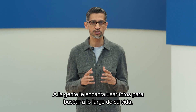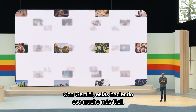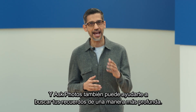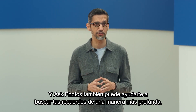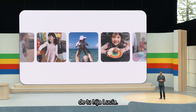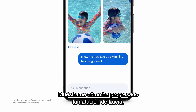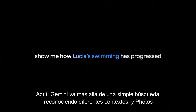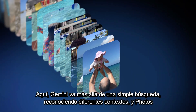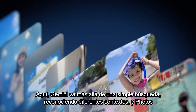People love using photos to search across their life. With Gemini, you're making that a whole lot easier. Ask Photos can also help you search your memories in a deeper way. For example, you might be reminiscing about your daughter Lucia's early milestones. You can ask Photos, show me how Lucia's swimming has progressed. Gemini goes beyond a simple search, recognizing different contexts, and Photos packages it all together in a summary.